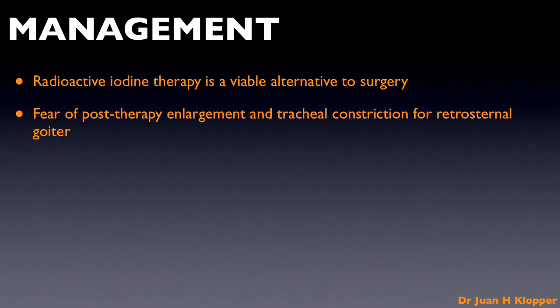There are side effects to radioactive iodine therapy and certain contraindications and consequences, and for these I refer you to the videos dealing with radioactive iodine therapy in the series on Graves disease. Please watch it.